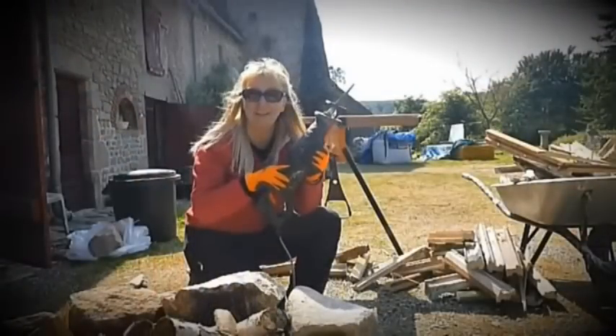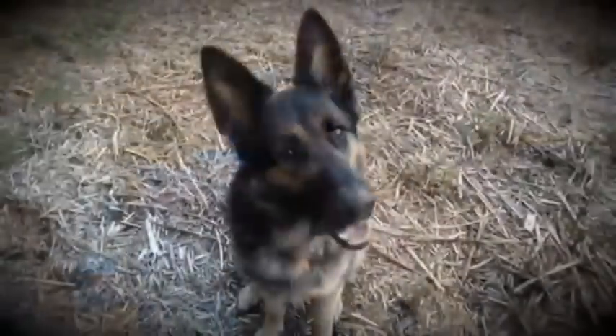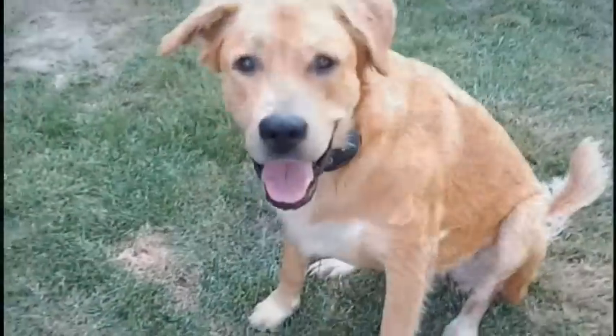Hi there, I'm Lisa, this is Ted my husband, and along with Hans, our Alsatian, and Bessie, who thinks she's a kangaroo. We are Chateau de Montmagny.